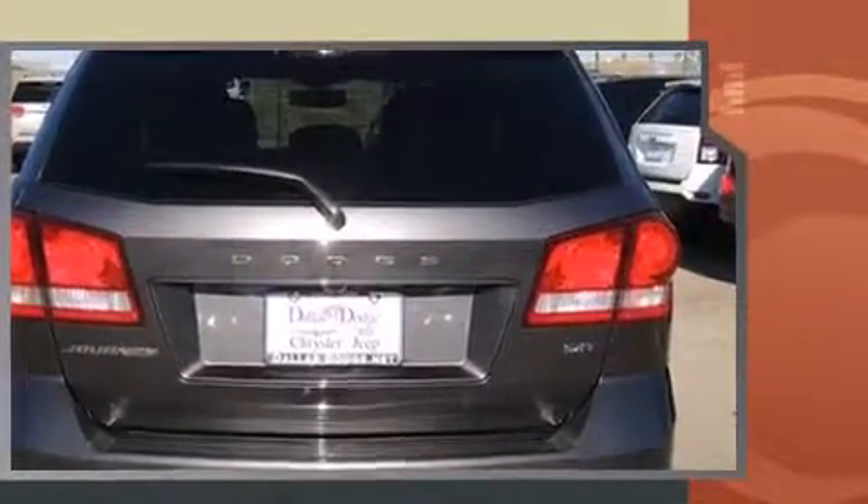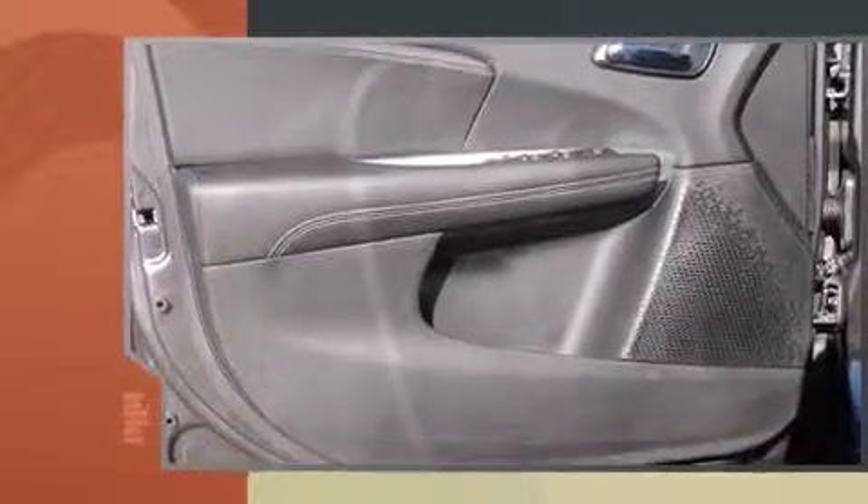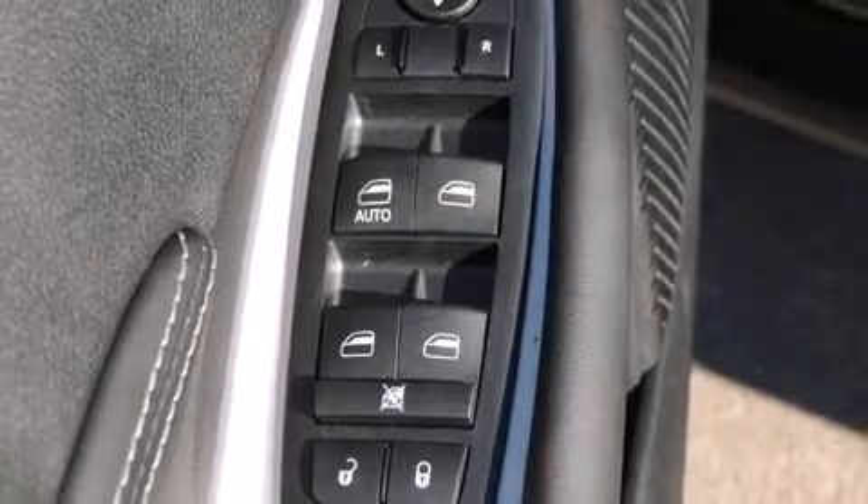This model accommodates seven passengers comfortably and provides features such as front and rear reading lights, speed-sensitive wipers, a trip computer, fully automatic headlights, heated steering wheel, and one-touch window functionality.